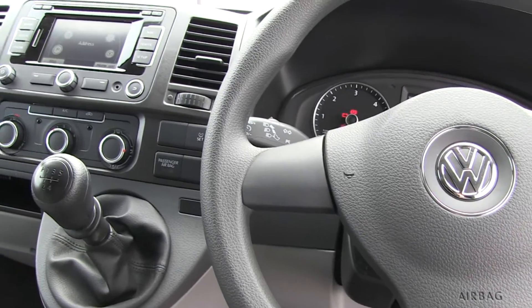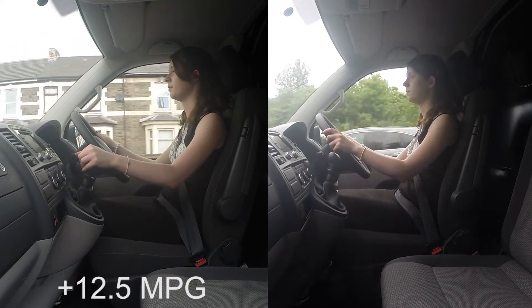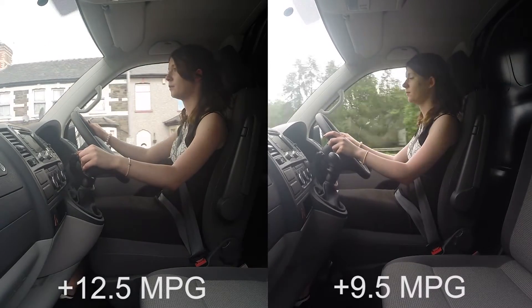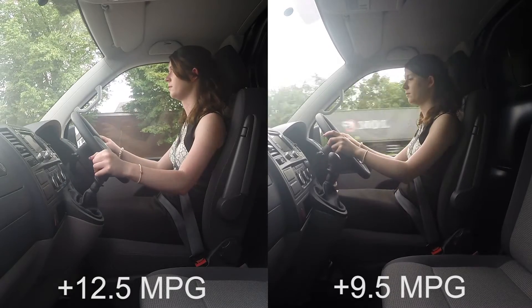Our results show the BlueMotion technology on this van provides us with 12.5 more miles per gallon in the city and 9.5 on the motorway compared with the normal Transporter average. We are sure that this could be much higher for some of our viewers, as it does depend on personal driving styles.